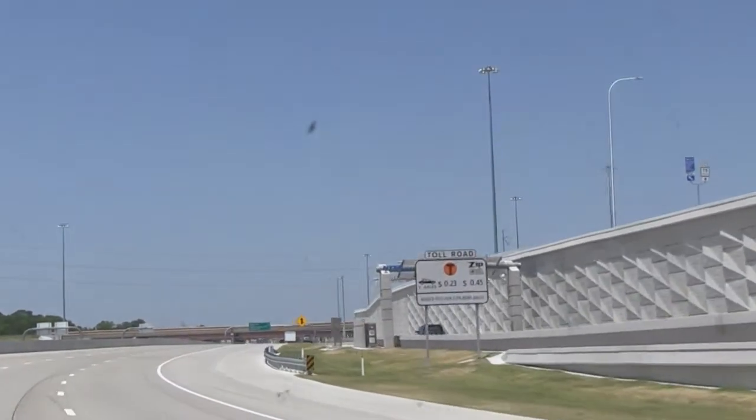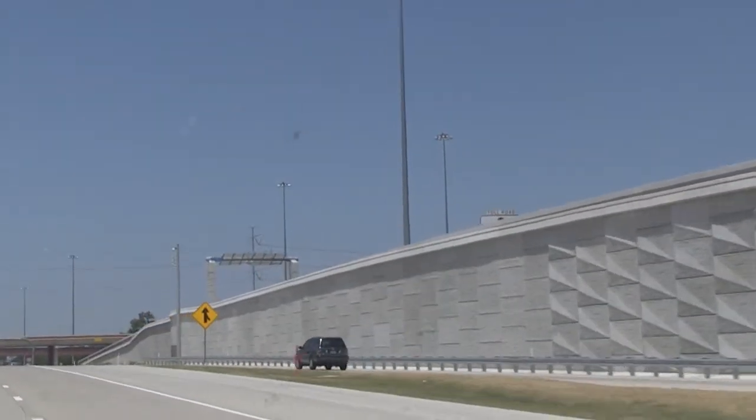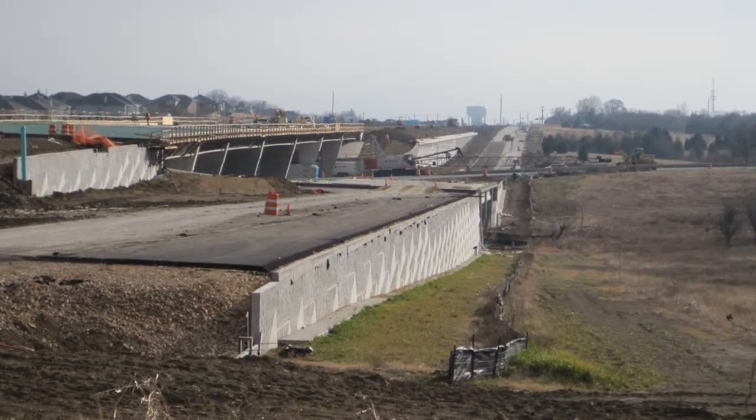Our role on the George Bush Tollway Eastern Extension Project was to be the retaining wall engineer. The North Texas Tollway Authority had realized through past work that retaining walls were a major investment in their roadway expansions. They wanted to make sure the retaining walls were integrated from the point of design all the way through construction. I don't believe any other clients have asked for specifically a retaining wall engineer on their construction project, so it was a rather unique situation.